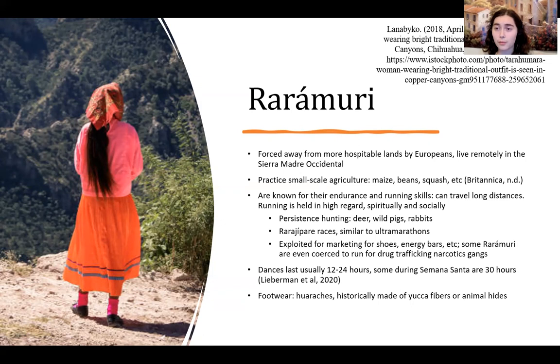They also hold dancing in high esteem, and their dances are also a test of endurance — lasting 12 to 24 hours, some even as long as 30 hours. They wear very light footwear that is historically made out of yucca fibers or animal hides.